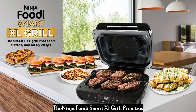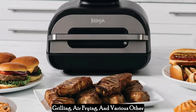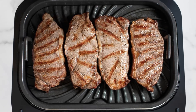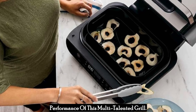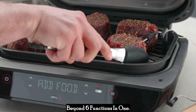The Ninja Foodi Smart XL Grill promises to be a countertop powerhouse, combining grilling, air frying, and various other cooking functions in one sleek appliance. But does it live up to the hype? This in-depth review takes a closer look at the features, functionalities, and performance of this multi-talented grill — searing, air frying, and beyond: six functions in one.